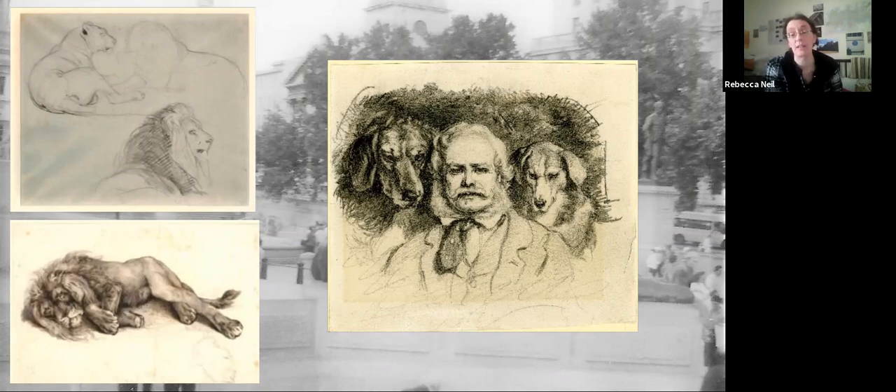Landseer knew full well what he was doing — he knew he was creating a lion statue that wasn't anatomically correct. But frankly, the press were making so much fun of him because he'd been taking so long over it. The rest of Trafalgar Square was finished, the column was finished, and Landseer was still sitting in London Zoo sketching lions. So being made fun of because it didn't look much like a lion was the least of his woes.